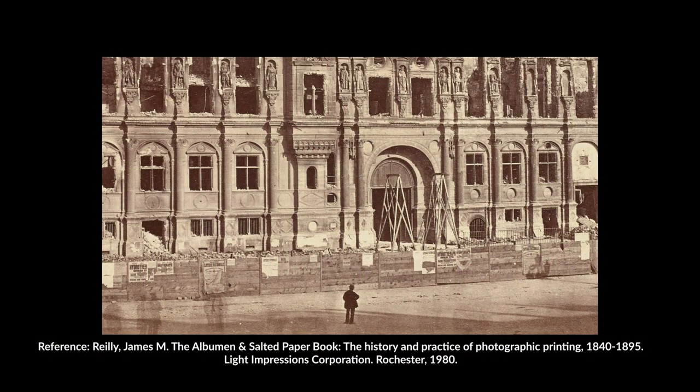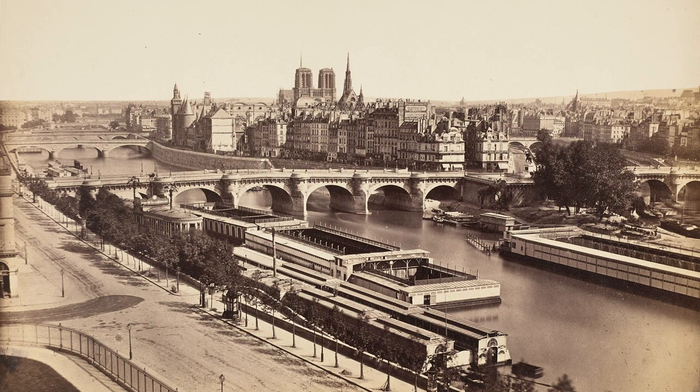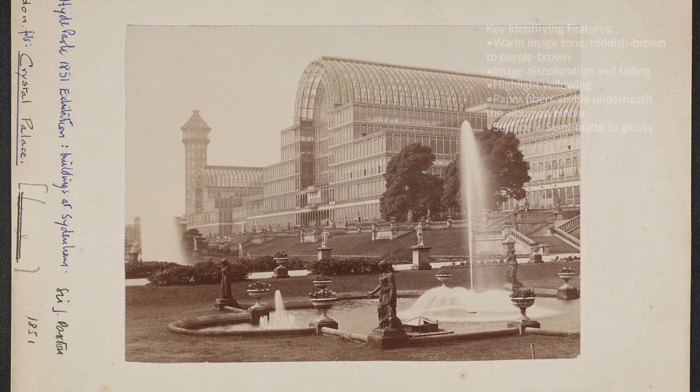The albumen printing process was an improvement to the salted paper process. It produced a rich, sharp image with excellent reproduction of detail, greater density and contrast, and was an ideal match for the collodion negative, which was introduced about the same time.